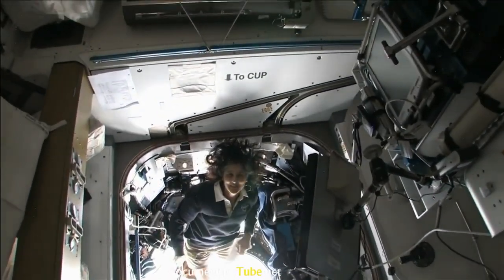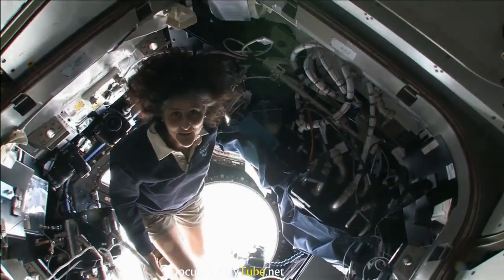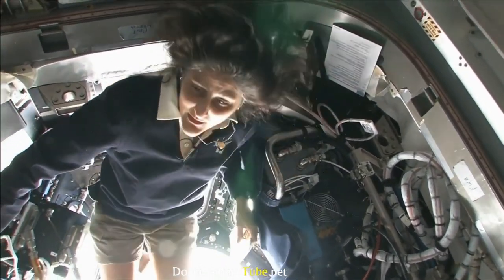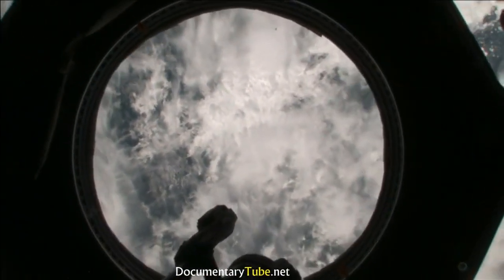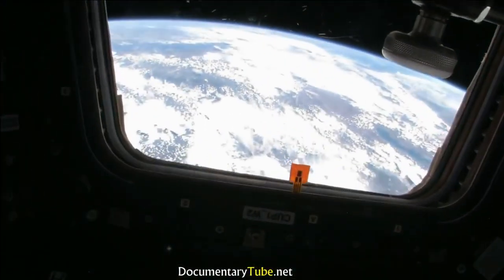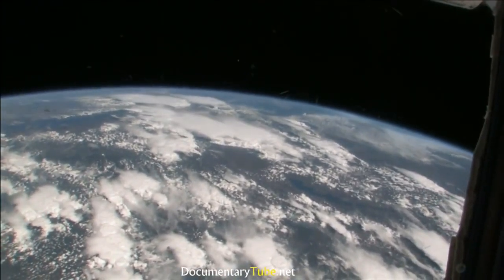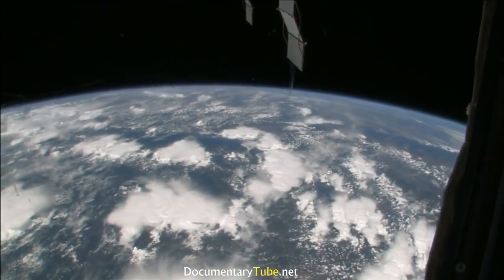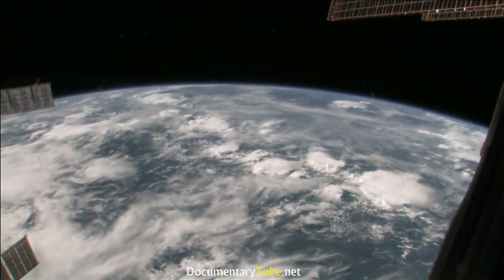It's like a glass-bottomed boat. This is the cupola — it sticks down below the space station. It's one of those places you find yourself hanging out in all the time because all you want to do is look back at our planet. I play a game with myself about where we're flying over the Earth — after being here a while, you can sort of figure it out by different cloud types and soil types over different continents. So right now we are right over Africa — it's a little cloudy, but we're right over the continent of Africa.